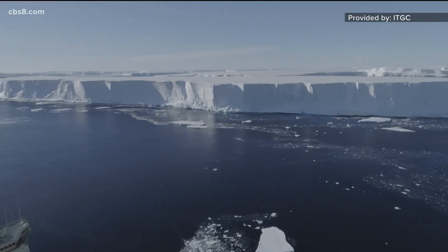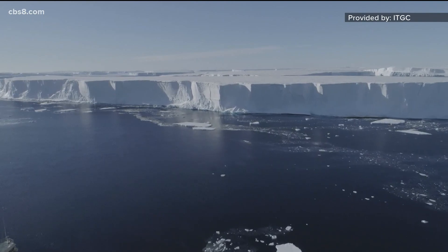Melting on the bottom from warmer water, melting on the top from sunlight, fracturing apart as it moves, and then calving off big pieces — the glacier is being destroyed by three processes basically. The amount of ice being held back by the buttress is immense.